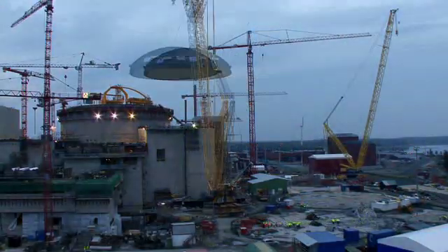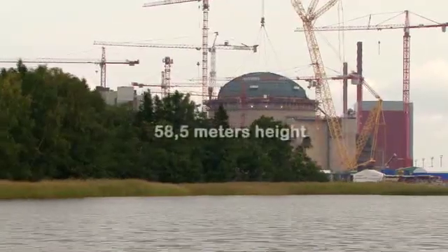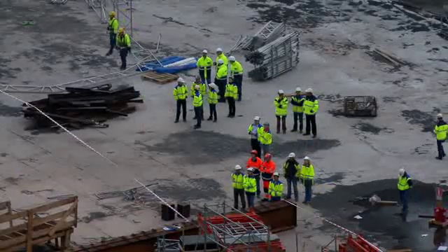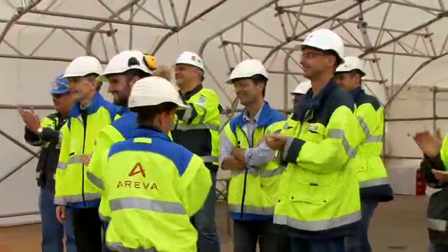Heavy component manufacture and supply will continue through 2009. The installation of the OL3 dome marks a new milestone for Arriva, a source of pride for all of the group's employees and unrivaled experience on the third-generation reactor market.